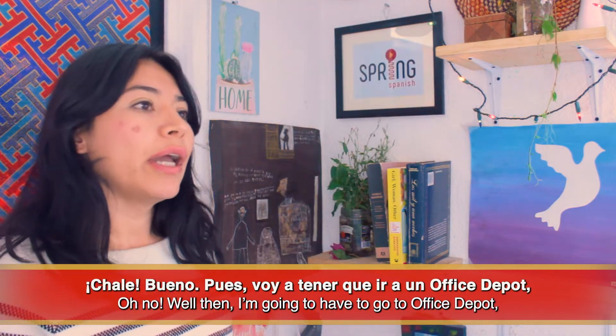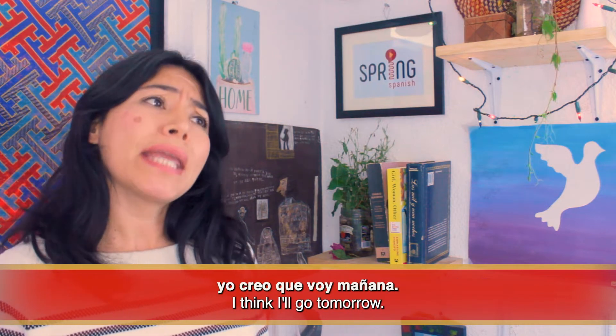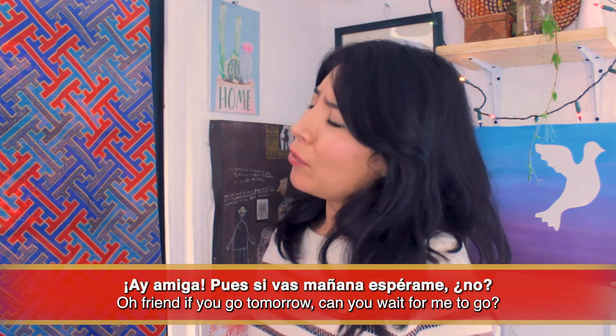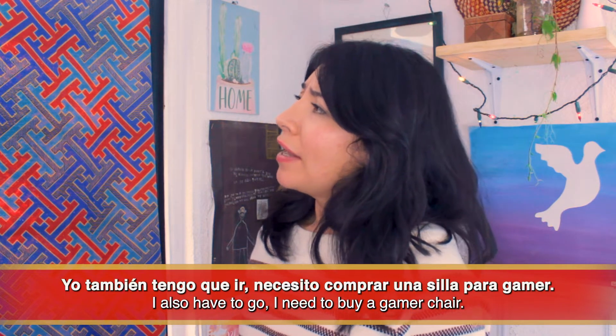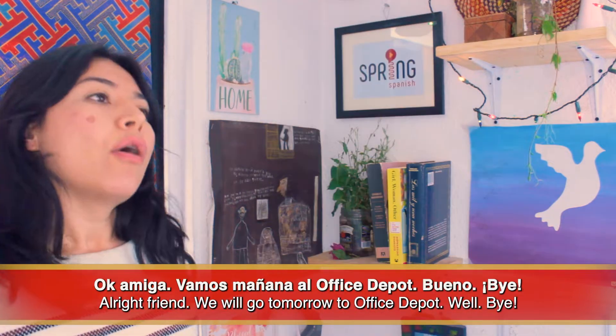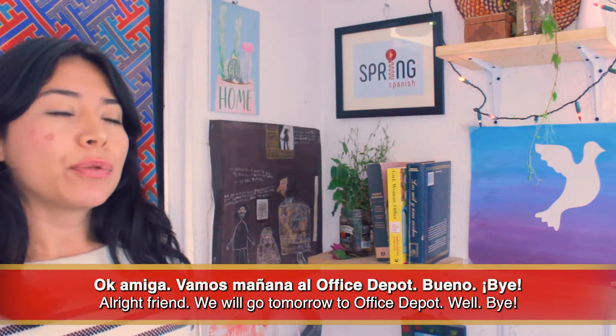'Chale, bueno, pues voy a tener que ir a un Office Depot, yo creo que voy mañana.' 'Ay amiga, pues si vas mañana, espérame ¿no? Yo también tengo que ir — necesito comprar una silla para gamer.' 'Ok amiga, vamos mañana al Office Depot. Bueno, bye!'